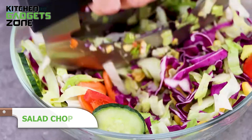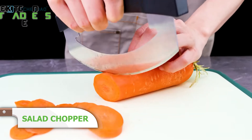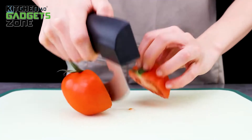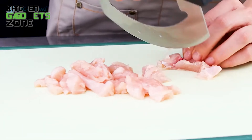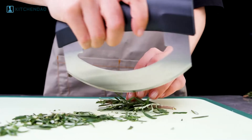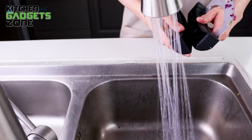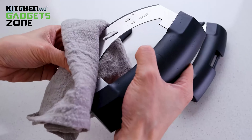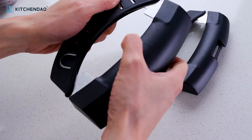Discover the Double Blade Mezzaluna Salad Chopper from KitchenDao, a groundbreaking cooking tool that will improve your culinary journey. With its advanced double blade system, the KitchenDao Salad Chopper offers easy slicing and dicing with a single motion. The pop-open handles and detachable design make it effortless to use and wash, enabling a hassle-free experience. Whether you're making a fresh salad, chopping vegetables for a stir-fry, or preparing a tasty salsa, the KitchenDao Salad Chopper is the perfect tool for the job.